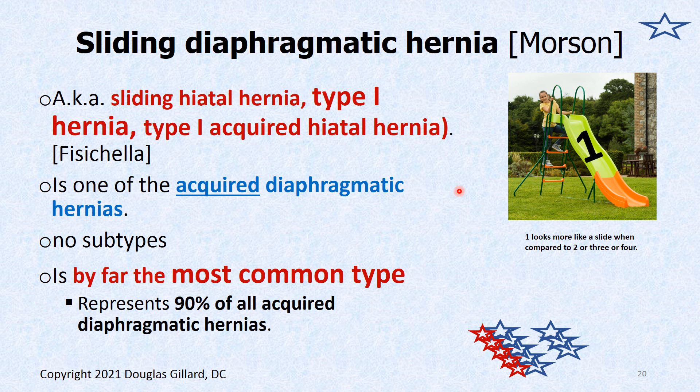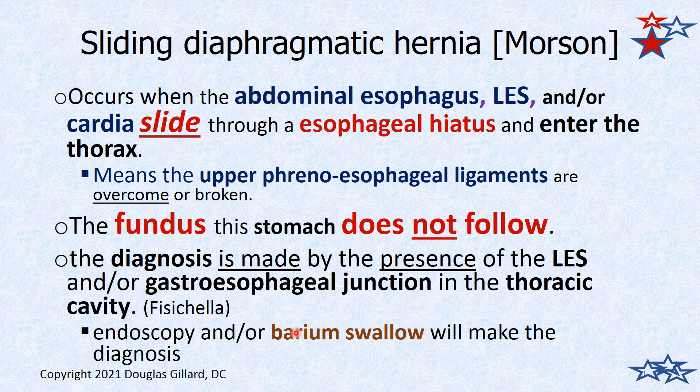Let's look at the sliding hernia — also called type one, or sliding hiatal hernia, or sliding diaphragmatic hernia. I remember it because type one looks like a slide, and that's exactly what happens. It's acquired, there are no subtypes, and it's by far the most common: 90% of all hiatal hernias are going to be sliding hiatal hernias. It occurs when the abdominal esophagus and the lower esophageal sphincter slide upward into the thoracic cavity. The fundus stays put — that is the key. It's diagnosed with a barium swallow.